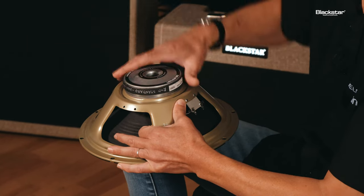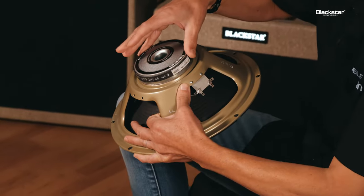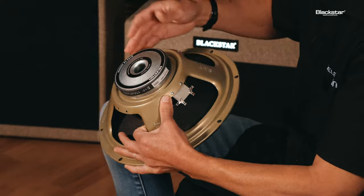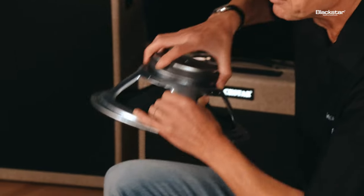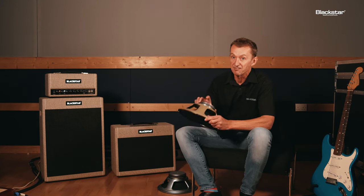So basically it's got two magnets rather than one, but they're both a lot smaller and produce the same amount of energy as the larger single magnet. Using the FEA work, we've managed to get the magnet assembly weight down from 3.5 kilograms to 2 kilograms on the Zephyr.